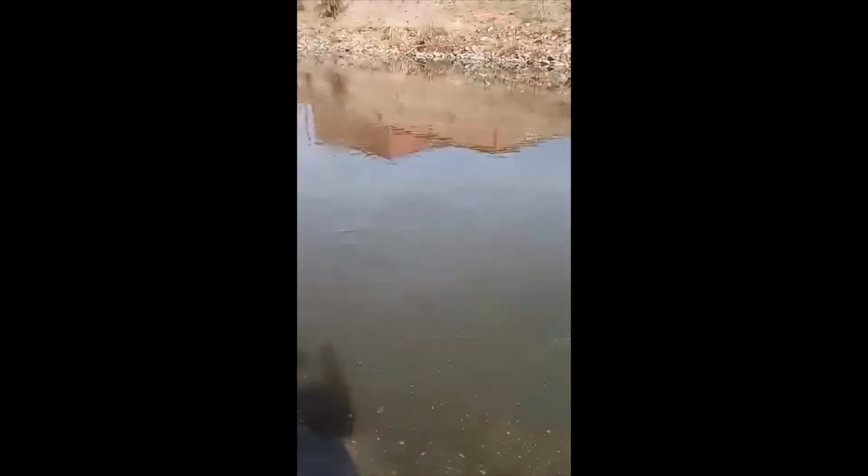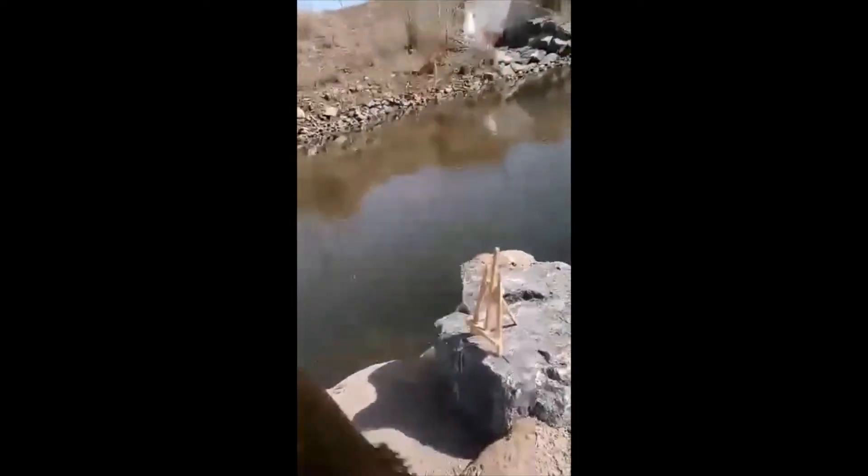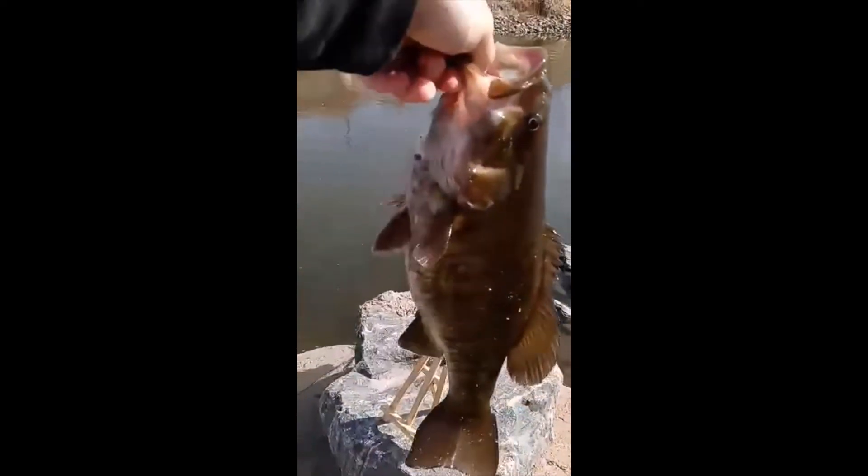Got something — oh yeah! Looks like I got me a smallie, get him up here — oh yeah! We got him! We did it on the spinner bait, oh yeah! You guys see this? This thing is a good size — he is a really good size fish.